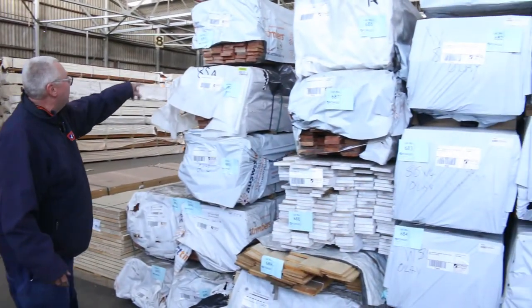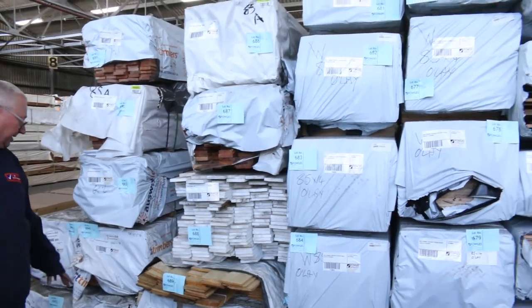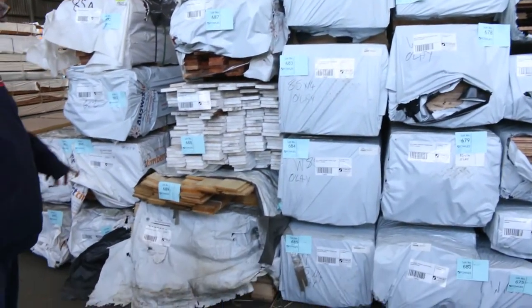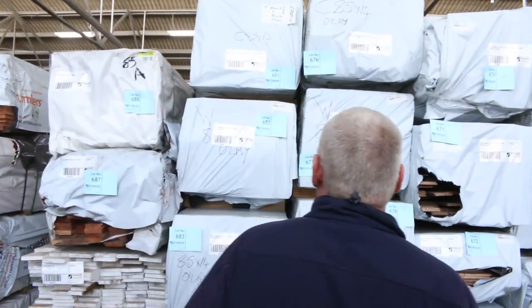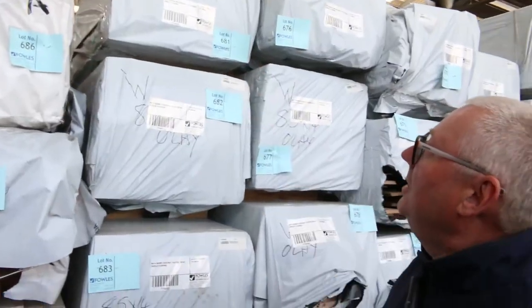Swinging around this side, more of the select grade decking — this time 85 by 20 kauri — about another eight or nine packs there. Lot 689 is a pack of 140 by 12 pine lining boards in 5.1 metre lengths, which will sell to the highest bidder tomorrow.